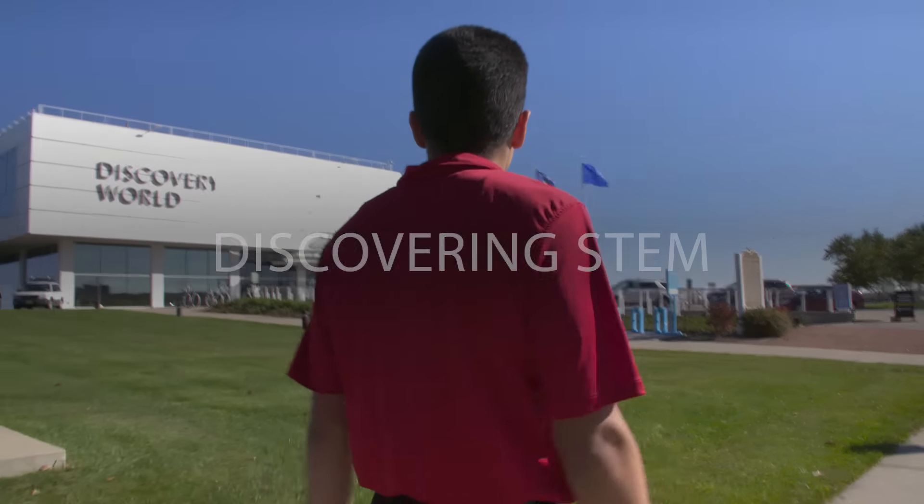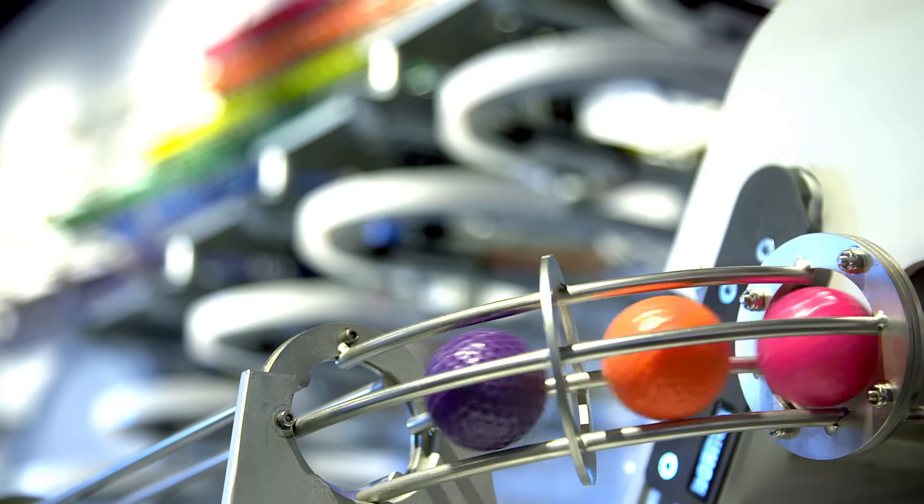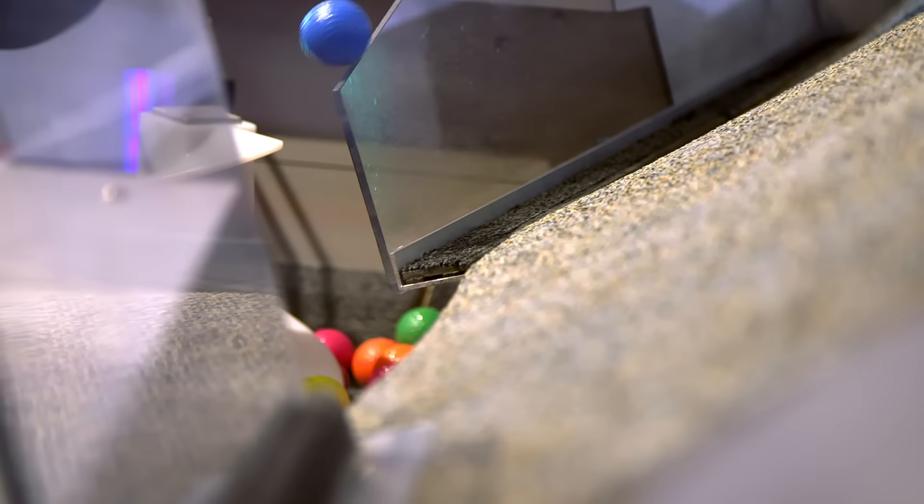We're headed to Discovery World where we'll have some eighth grade students interacting with our exhibit, the Dream Machine, making some real-life connections to the things that they're learning in science and math classes.